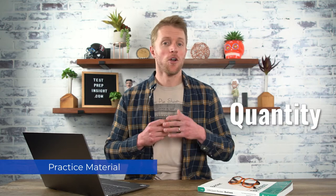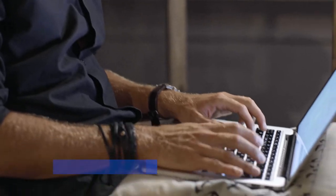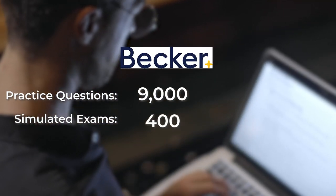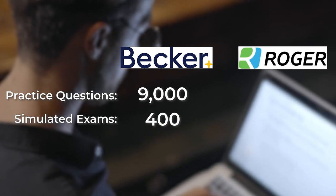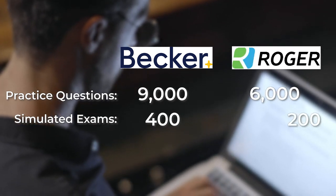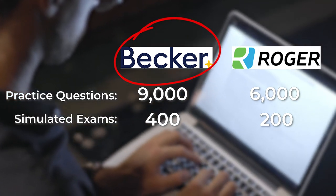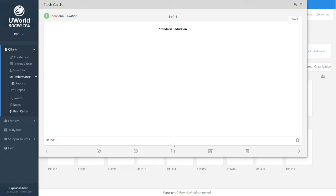So the last big feature I want to compare is practice material, and there are two things to keep in mind: quantity and quality. Starting with quantity — Becker wins here. They offer 9,000 practice questions and 400 simulations, while Roger offers 6,000 practice questions and 200 simulations. So if you're looking for pure volume of practice material, Becker's the ticket. But in terms of quality, I'd say it's a dead heat — both companies offer realistic practice questions.